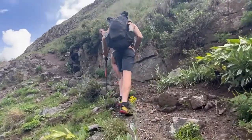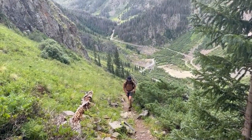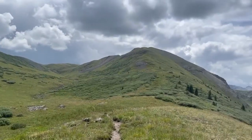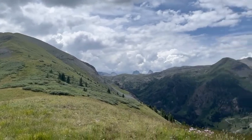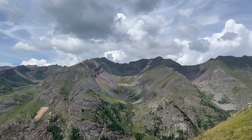Starting to climb out of Cunningham. Storm's moving in. You can see the Trinitys popping out over there, and that's the basin we came down earlier.